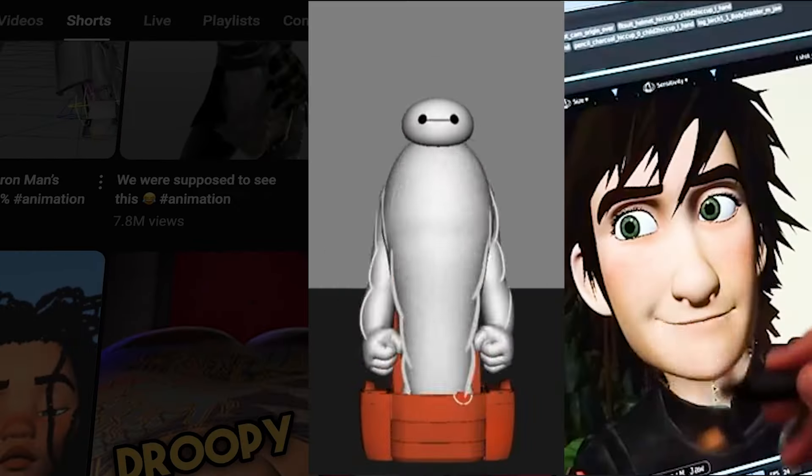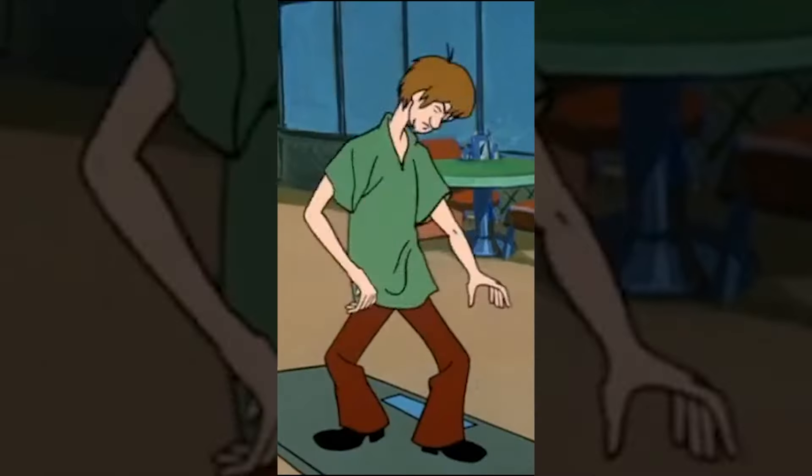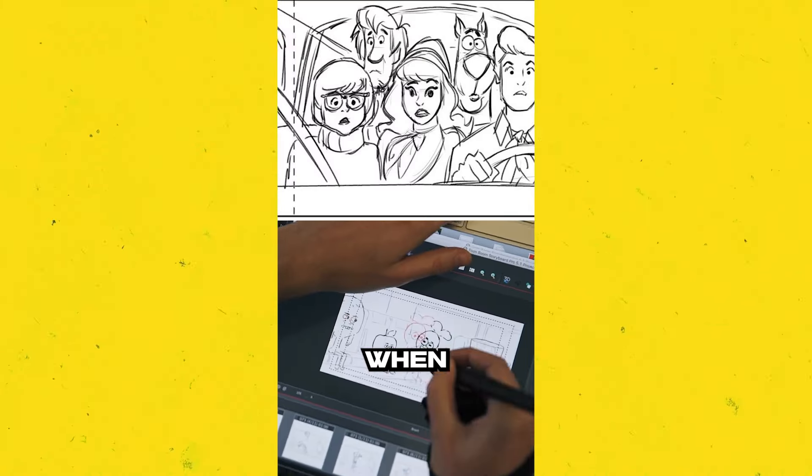Welcome to Animation Hustle, the place where we dive into the funny and untold stories behind your favorite animated movies and TV shows. We all love Scooby-Doo, but the animation is known for being not the best — the characters are usually pretty stiff.